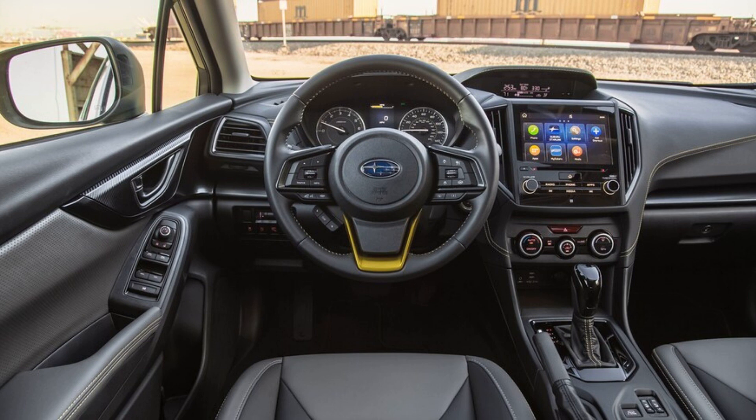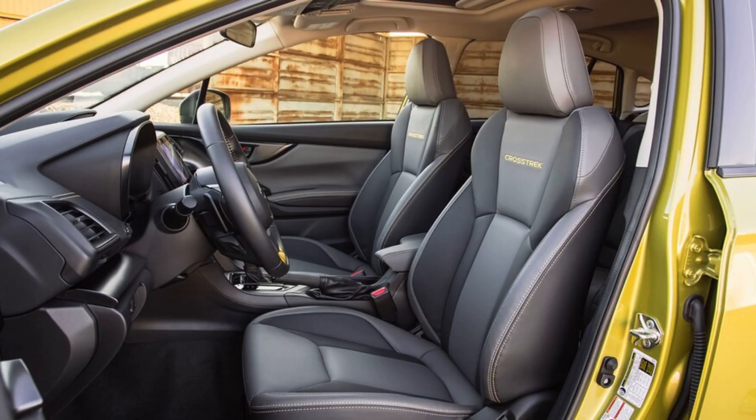Aside from the new 2.5-liter flat-four, borrowed from the Subaru Forester, Legacy, and Outback, the 2021 Crosstrek also gets some minor styling revisions inside and outside, plus an updated version of Subaru's X-Mode off-road software and its EyeSight driver-assist safety tech.